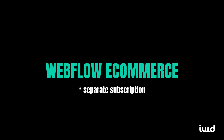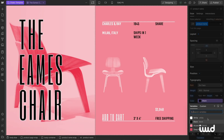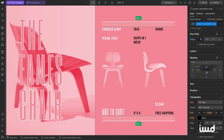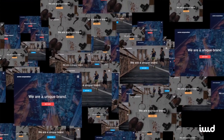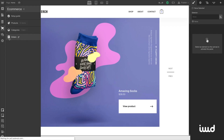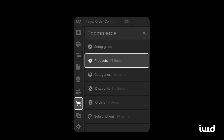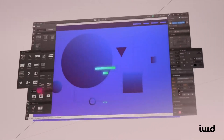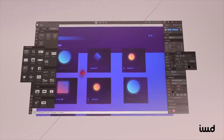Shifting gears to the main topic on everyone's mind: Webflow e-commerce. Heads up — a separate subscription plan is required to unlock these features. With Webflow, you can create visually stunning online stores that are not only easy to navigate but also tailored to your brand's unique identity. From managing inventory to processing orders, Webflow simplifies the entire e-commerce process. Webflow also provides tools for handling subscriptions and managing recurring payments, giving you some amazing features right out of the box.